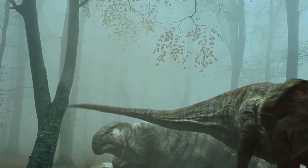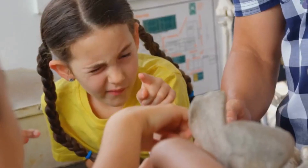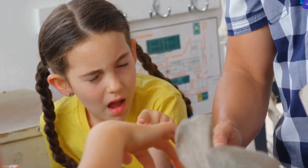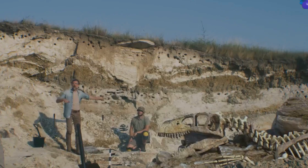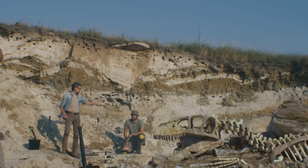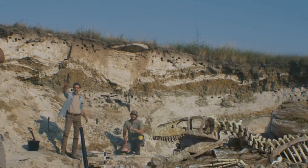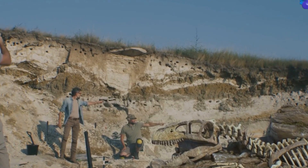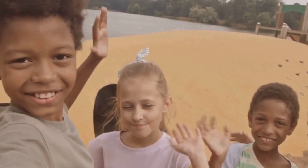Alright, Dino Adventurers, let's sum up our fossil adventure. Today, we learned how paleontologists search for dinosaur eggs, the tools they use, and what makes these ancient eggs so special. Each discovery brings us closer to understanding the world of dinosaurs. And remember, the next time you find a strange rock, it could be a piece of history just waiting to be discovered.